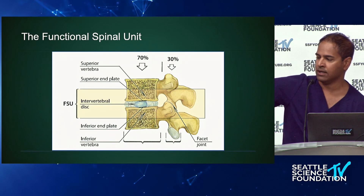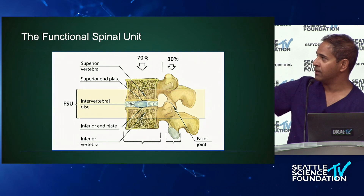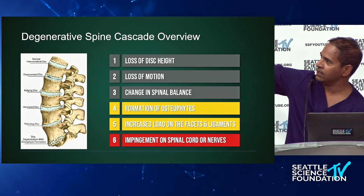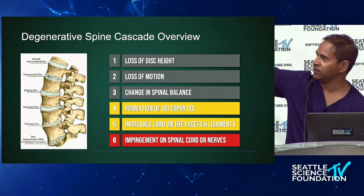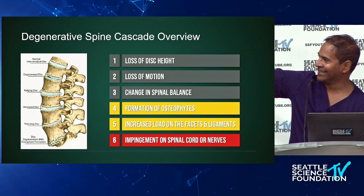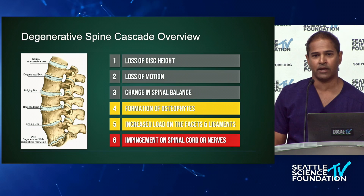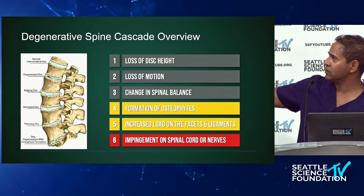That's the natural degeneration of the functional spinal unit over time. A 14-year-old has a normal FSU. As we get older, presumably in our 20s–30s lifting weights or moving furniture, then in our 40s–50s we develop bulging discs, sciatica, herniated discs. By the 50s–60s, disc thinning occurs; by the 70s–80s, disc degeneration, osteophyte formation, and stenosis. This is the natural progression of the human being, and we'll only see more of it as patients continue to age.